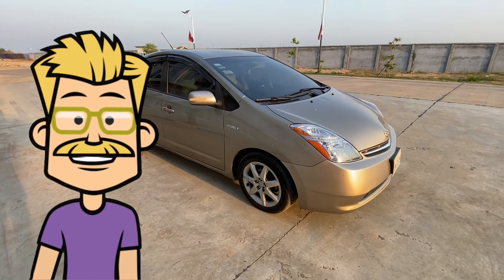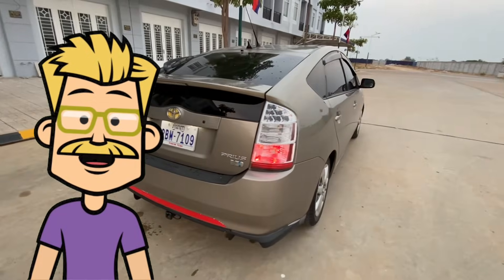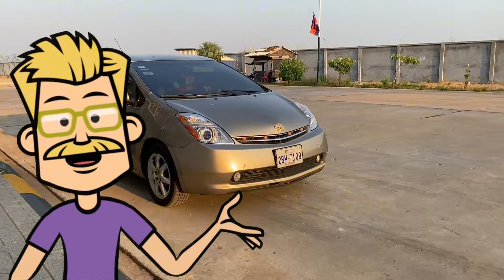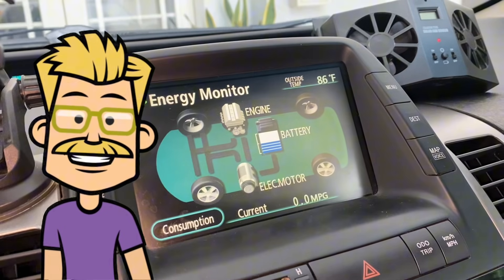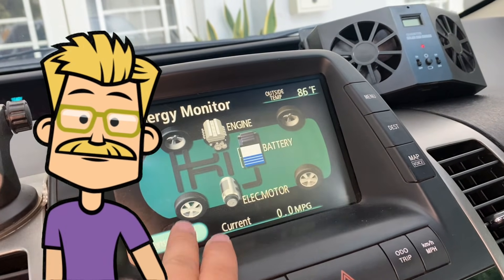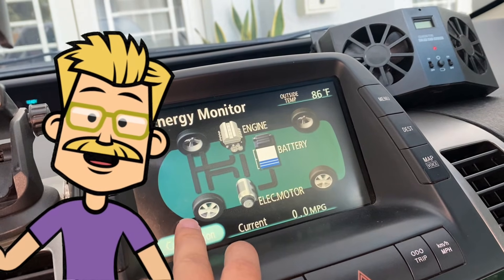Hey everyone, welcome back to Senior Prius. Today, we're diving deep into the technology behind one of the most iconic hybrid cars ever made — the Toyota Prius 2nd Generation. How does its hybrid system work? Why is it so fuel efficient? Let's break it down.